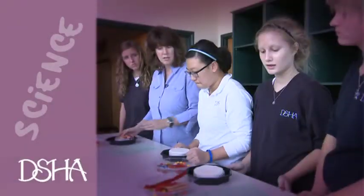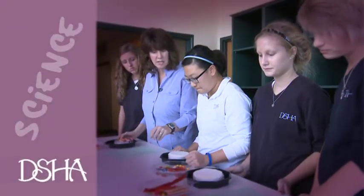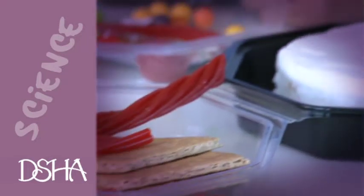We take science with a hands-on, creative, interactive, discovery type approach. Here you see students making cell cakes as an application of learning cell theory.